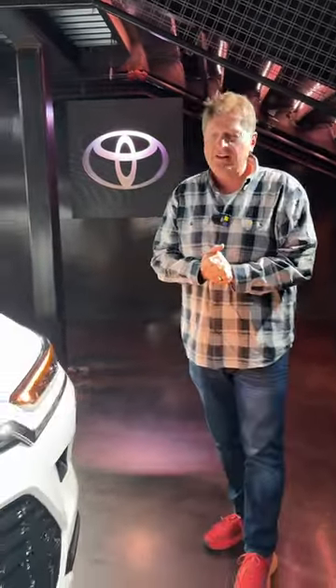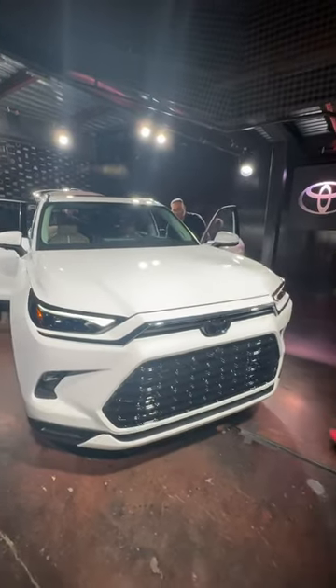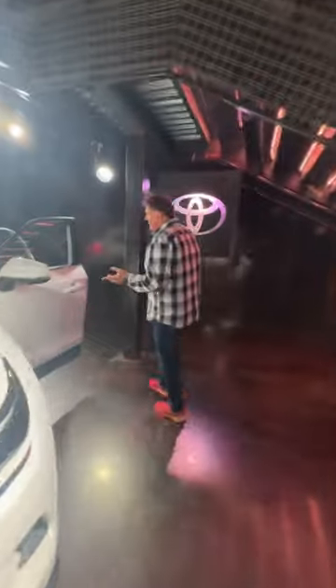Hey guys, welcome to this very early premiere of the 2024 Toyota Grand Highlander. This is Toyota's most powerful, its biggest crossover ever. In this video we're going to take a quick look at the car. What makes this unique is that it's a three-row — come on in Alex, show them the interior, which is very nice.